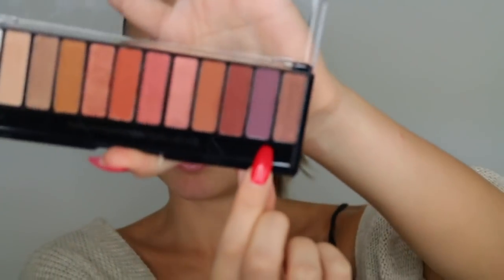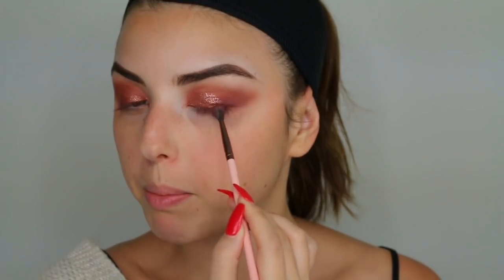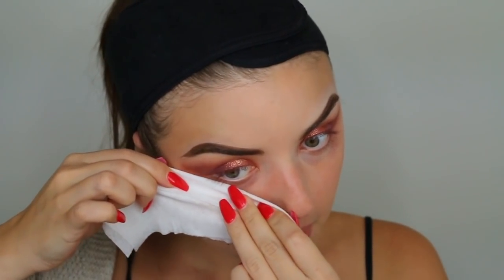I'm going in with this dark cool-toned purple, keeping it on the lower part of my lash line and outer corner. Now clearly I have fallout — it's looking messy. I grab a makeup wipe, clean up all that fallout and mess, and try to make a sharp line with the wipe.